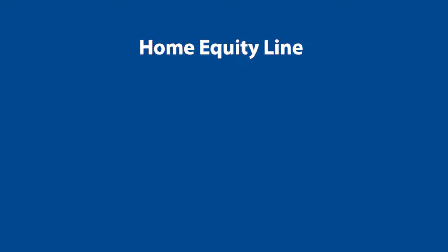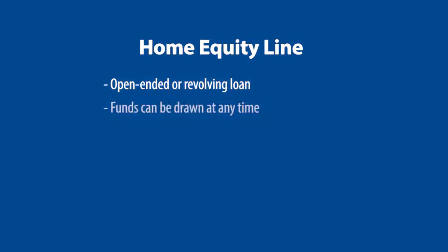A home equity line, on the other hand, is an open-ended or revolving loan. Funds can be accessed or drawn any time they are needed by the customer, much like a credit card. Rates are variable and are usually based on the prime rate, so as the prime rate moves up and down, the rate on the loan will also move up and down. As a result, the payment on the loan will also move up and down.